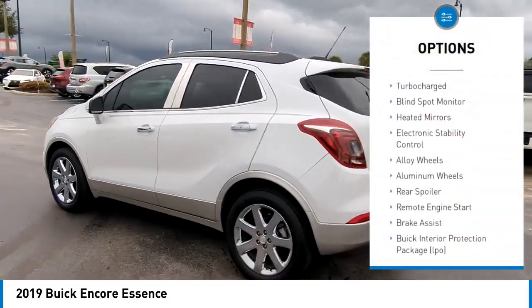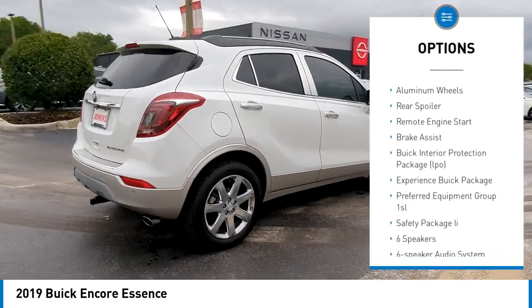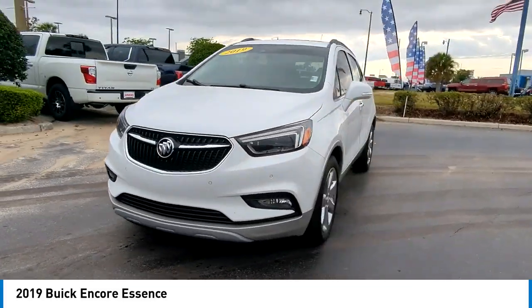Tire pressure monitor, turbocharged, blind spot monitor, heated mirrors, electronic stability control, alloy wheels, aluminum wheels, rear spoiler, remote engine start, brake assist.